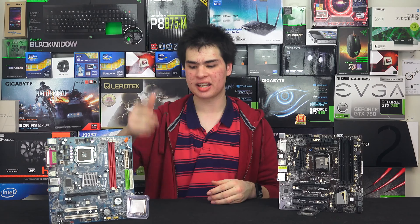Hey guys, SuperModdy here, back in another video. Today we are here with that exact test — testing the desktop i5 versus a notebook i7.